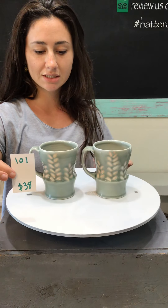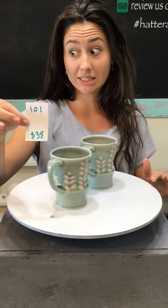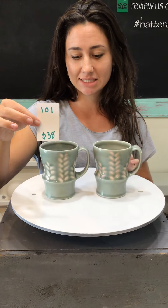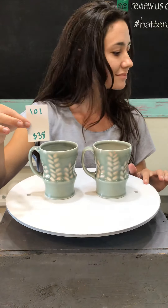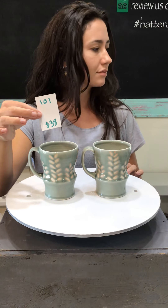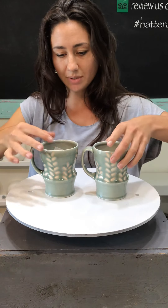These mugs are number 101. They're both from Hannah Lee. We're starting with Hannah's mugs today and these are $38 each. I think it's just two of these available. Number 101, $38.